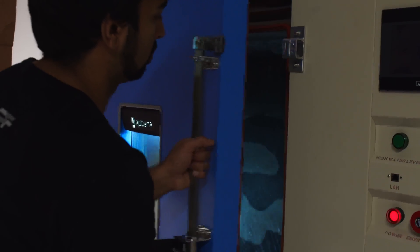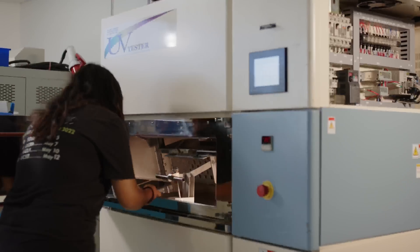If you haven't already, check out our recent video to get a better look at the work our solar team has been doing behind the scenes.